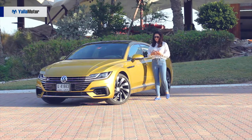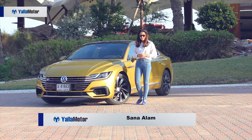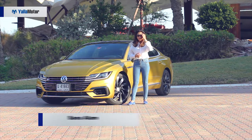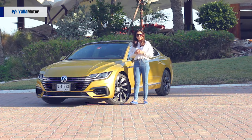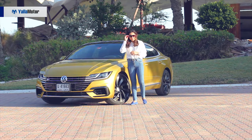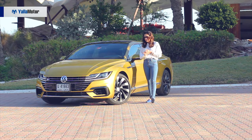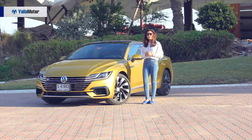The way the Arteon has been designed gives it a very massive and aggressive stance over the road. It is one of the most emotionally designed Volkswagens ever and it makes it a very worthy successor over the Passat and CC. It's lower, longer and wider and there is no argument about the way it looks. It's amazing to look at.